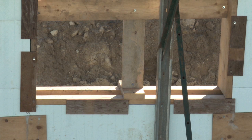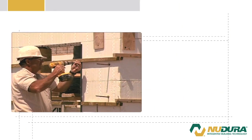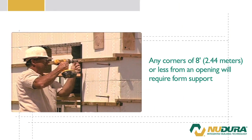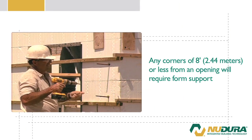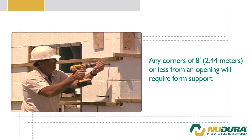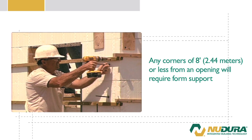Prior to concrete placement, all required means of form support must be installed to resist fluid concrete pressures. Any corners of 8 foot or 2.44 meters or less from an opening will require form support, tying the corner back to the buck. Alternately, exterior bracing could be installed to provide support to the corner forms.